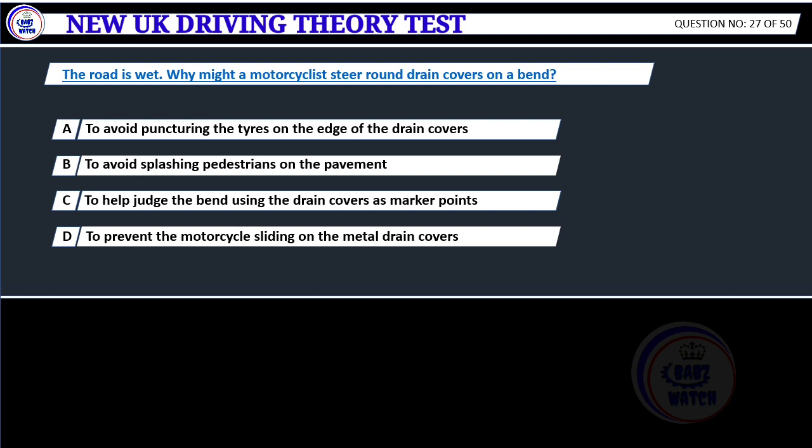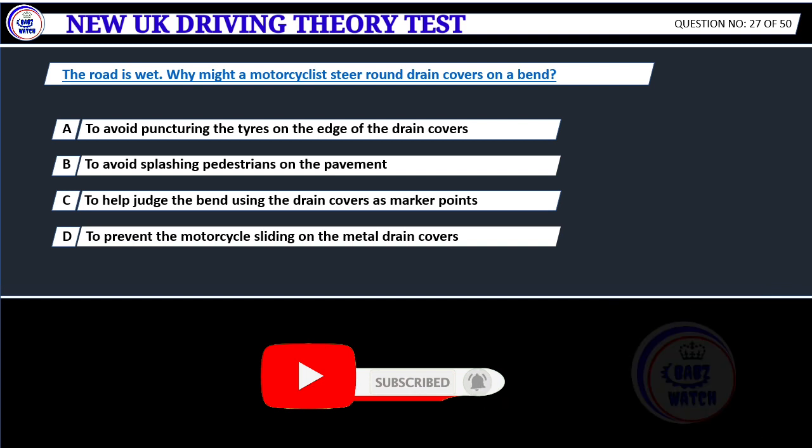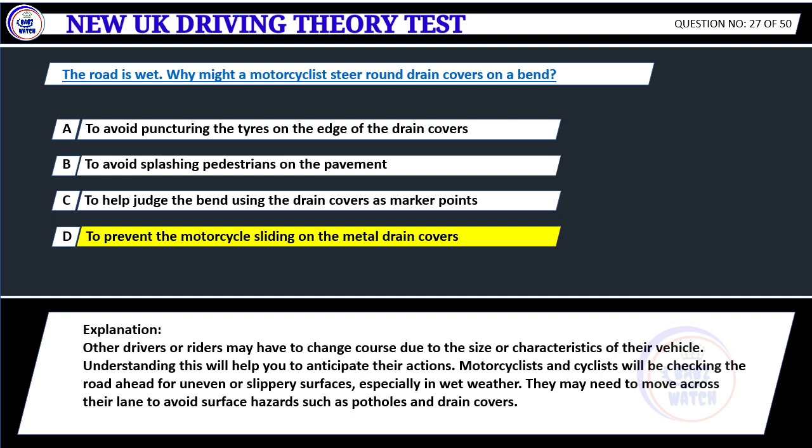The road is wet. Why might a motorcyclist steer round drain covers on a bend? A. To avoid puncturing the tires on the edge of the drain covers. B. To avoid splashing pedestrians on the pavement. C. To help judge the bend using the drain covers as marker points. D. To prevent the motorcycle sliding on the metal drain covers. Correct answer D: To prevent the motorcycle sliding on the metal drain covers. Other drivers or riders may have to change course due to the size or characteristics of their vehicle. Motorcyclists and cyclists will be checking the road ahead for uneven or slippery surfaces, especially in wet weather. They may need to move across their lane to avoid surface hazards such as potholes and drain covers.